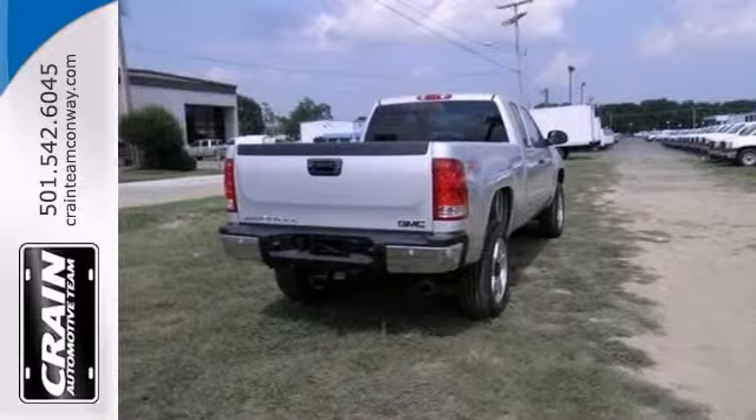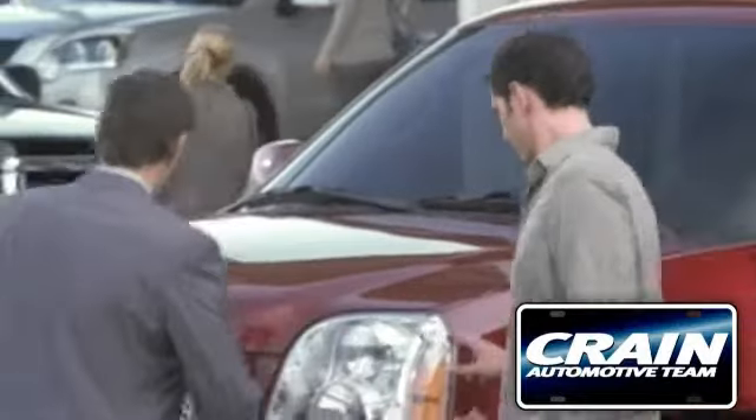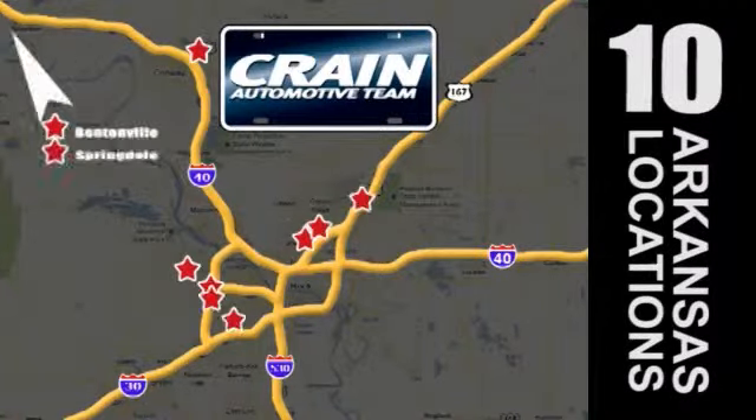See it for yourself today. Visit us anytime at Craneteam.com. Go, go, go — Craneteam's got them. Craneteam.com.